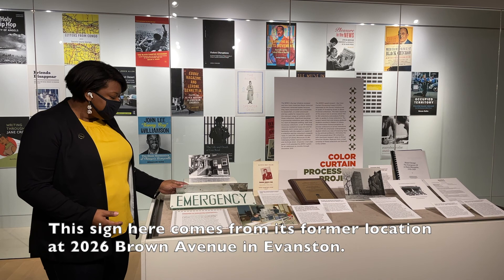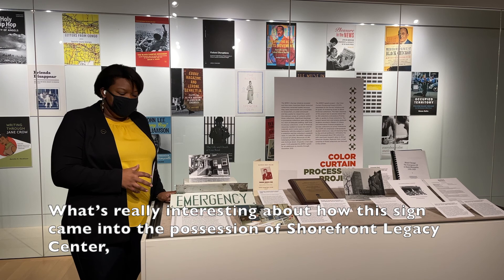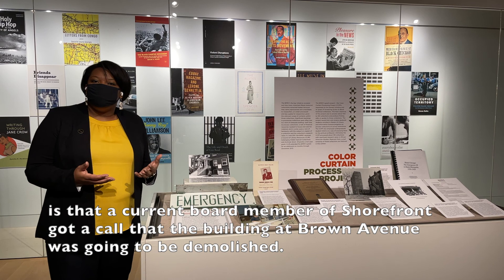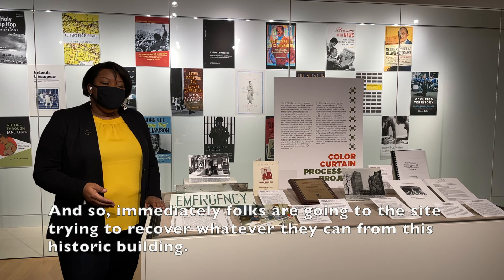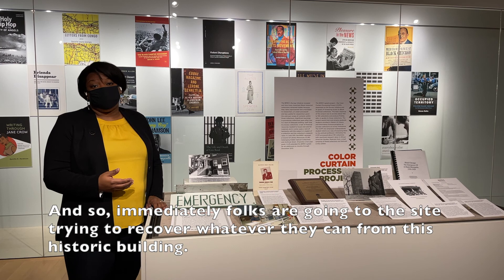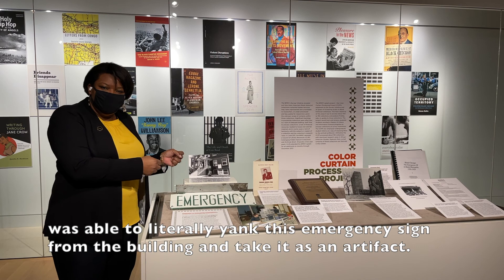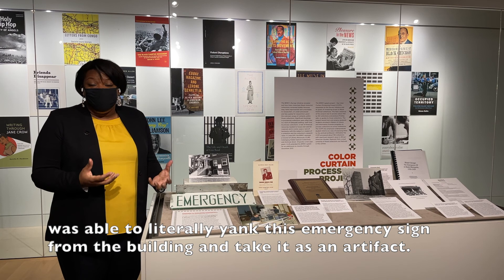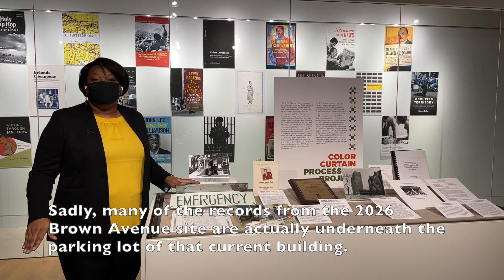This sign comes from the hospital's former location at 2026 Brown Avenue in Evanston. A current board member of Shorefront received a call that the building was going to be demolished. Immediately, folks went to the site trying to recover whatever they could. According to Dino Robinson, the founder of Shorefront, this board member was able to literally yank the emergency sign from the building and take it as an artifact. Sadly, many records from the 2026 Brown Avenue site are actually underneath the parking lot of the current building.